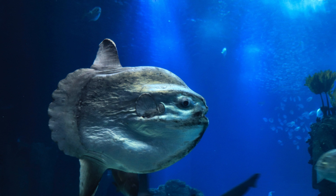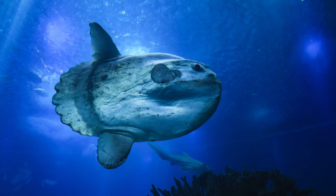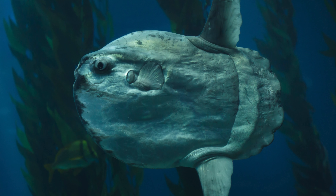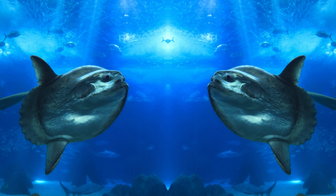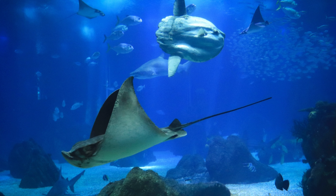Mola Mola primarily feed on jellyfish, although they may also consume other gelatinous organisms such as salps and comb jellies. They are opportunistic feeders and will also consume small fish and crustaceans if available. While they are capable of long-distance migrations, their movements are not fully understood. Some evidence suggests that they may undertake seasonal migrations to areas with higher food availability.